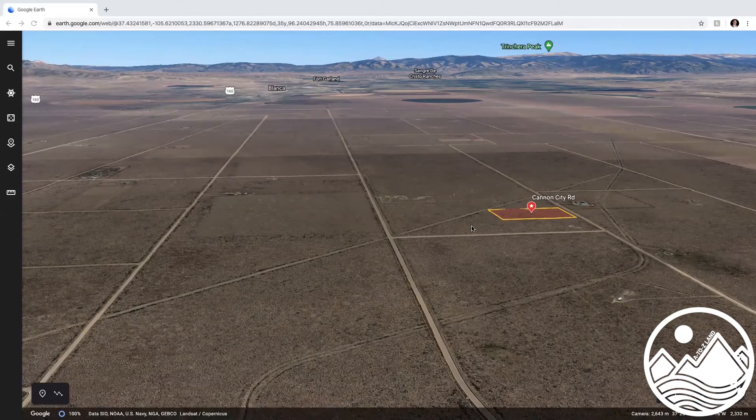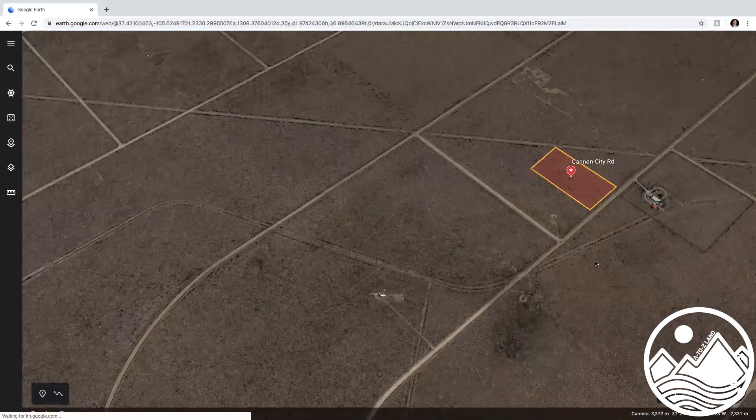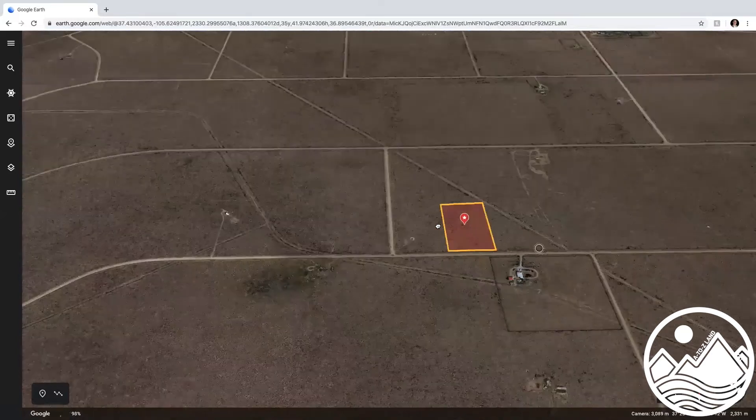You're about three hours to Denver and three and a half hours to Albuquerque, New Mexico, so you're in a great midpoint. Mount Lindsay is nearby, which has got about a seven-mile trail to get up to the top. There are a few towns nearby as well, so it's not completely remote.